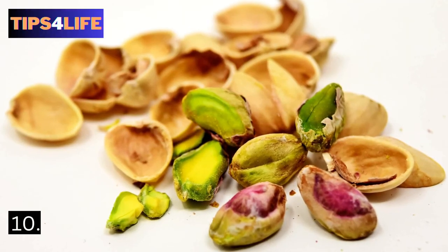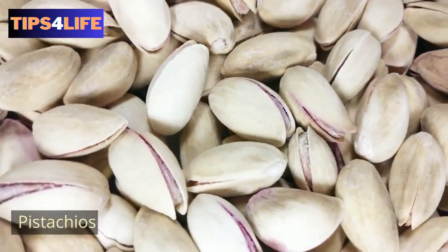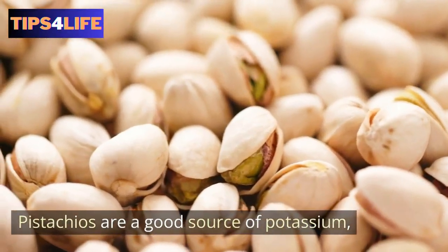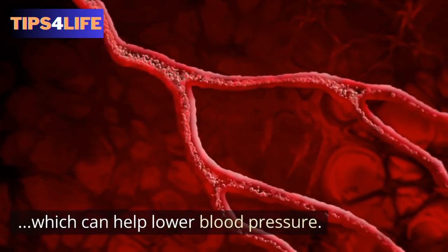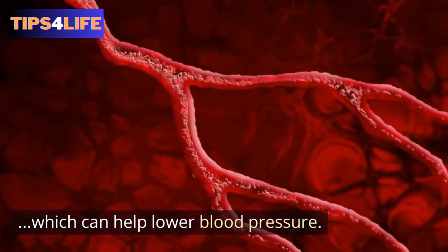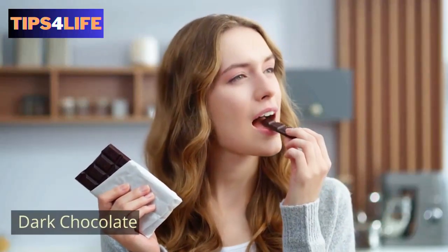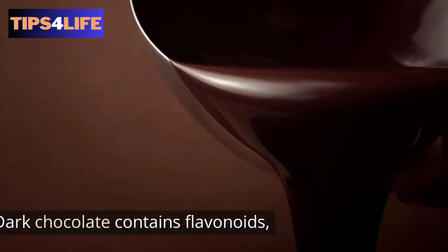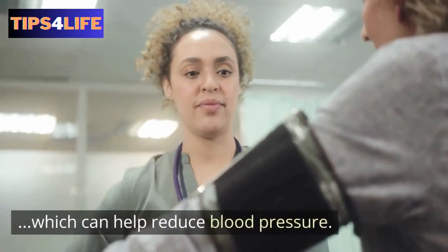10. Pistachios — pistachios are a good source of potassium, which can help lower blood pressure. 11. Dark chocolate — research has found that dark chocolate contains flavonoids, which can help reduce blood pressure.